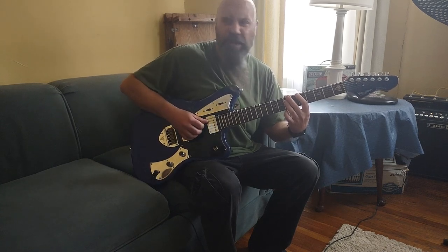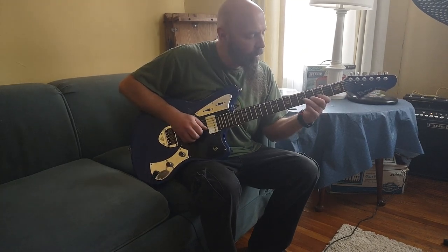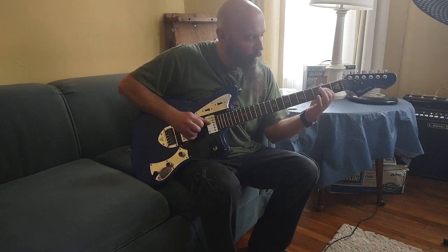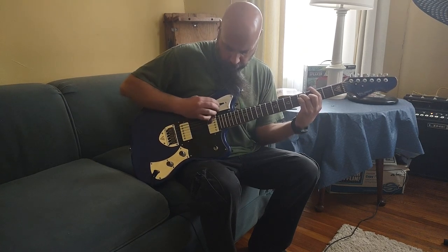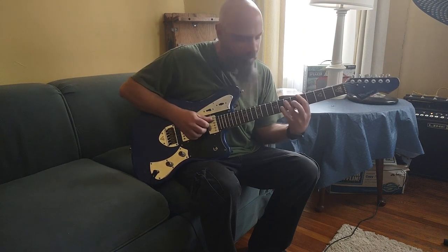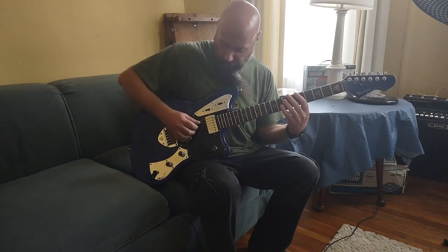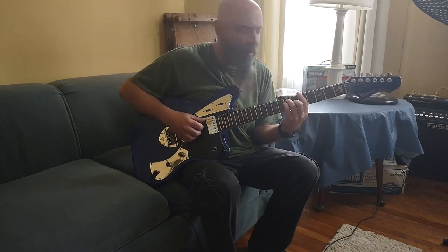Here's a single coil — a tiny bit of buzz, which is expected. Here's both of them; I'll put them both on serial. It's a dual humbucker.